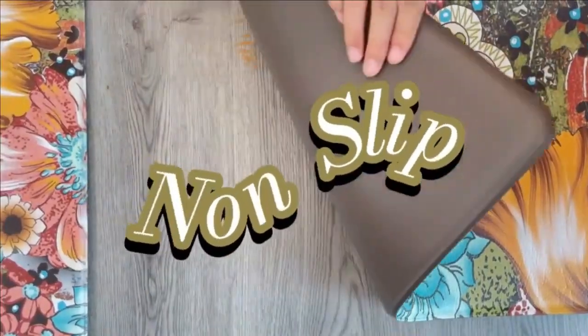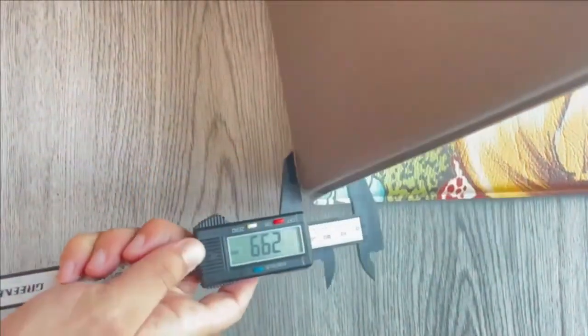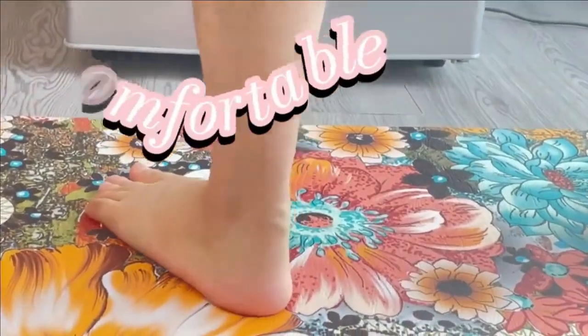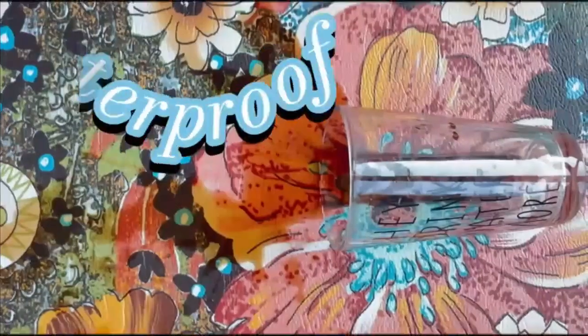5. Kind Boho Floral Kitchen Rug Set of 2. Add comfort and style to your kitchen with the Kind Boho Floral Kitchen Rug Set. These anti-fatigue, non-slip mats bring a bohemian touch to your space while providing support for standing activities. Easy to clean, waterproof, and suitable for various indoor floor types, they are the perfect kitchen accessories to enhance your home decor.